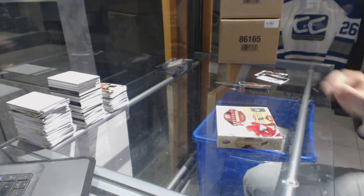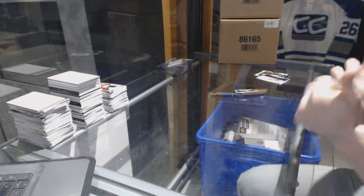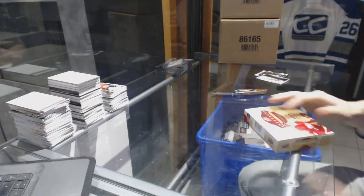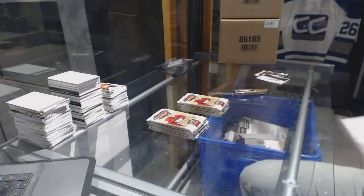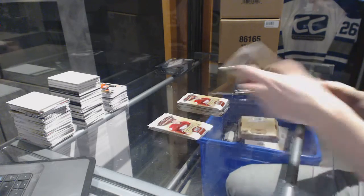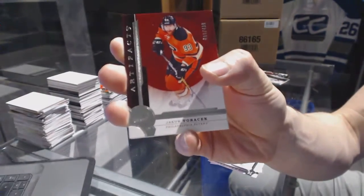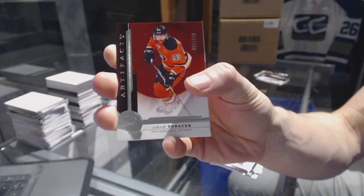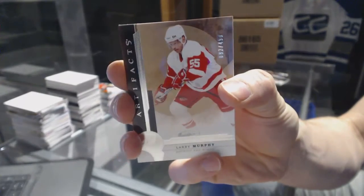Continuing on CNC group rate number 6758, we're on to the 16-17 Upper Deck Artifacts and Black Diamond. We start with a star number to 499 for the Philadelphia Flyers Yakov Orcheck, and we've got a legend number to 499 for the Detroit Red Wings Larry Murphy.